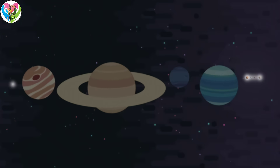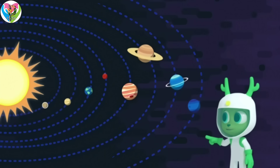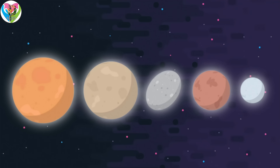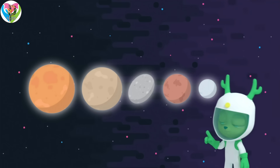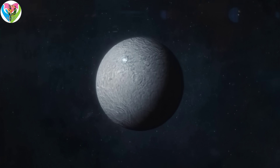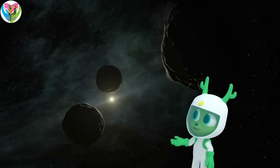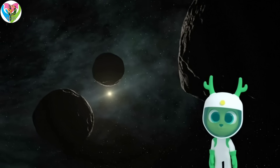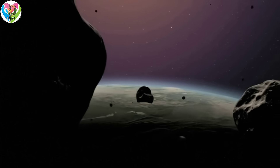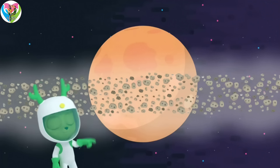Some planets in our solar system are actually dwarf planets. Those are the eight planets — Mercury, Venus, Mars, Jupiter, Saturn, Uranus, Neptune. Dwarf planets look like planets but they haven't cleared away the space debris around them. Debris is space objects like asteroids, ice, and rocks. Pluto is the largest dwarf planet, and it's got debris around it!